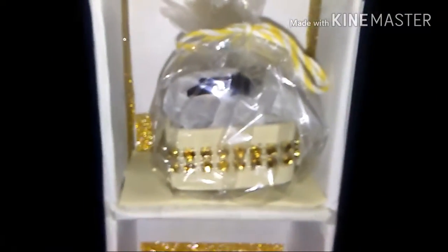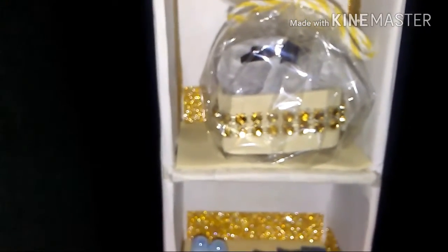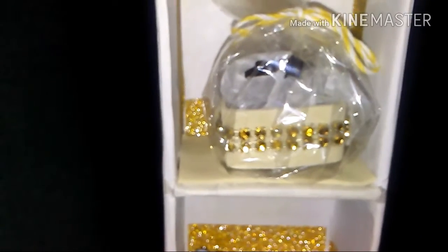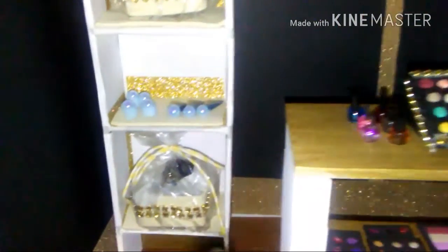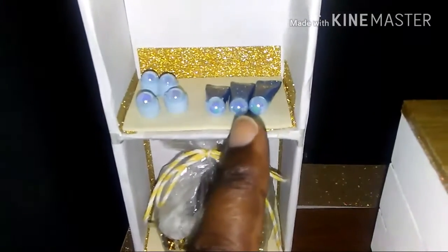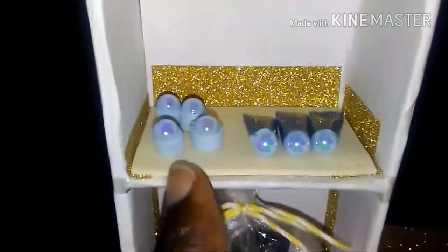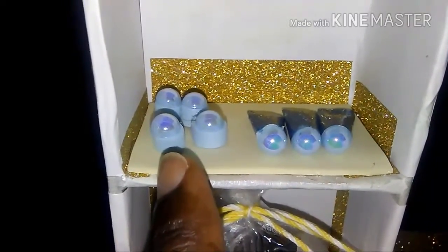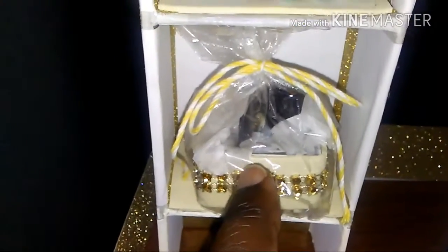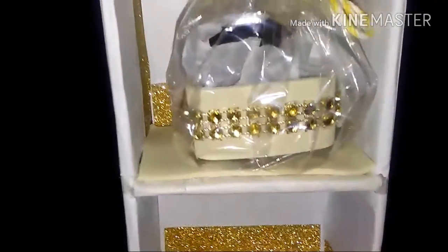Here we have the mini gift baskets. These are face cleaners — it's a straw that I painted with nail polish and added a blue flat-back pearl. And these are face creams and moisturizer, made from rolled-up foam paper with a flat-back pearl on top.